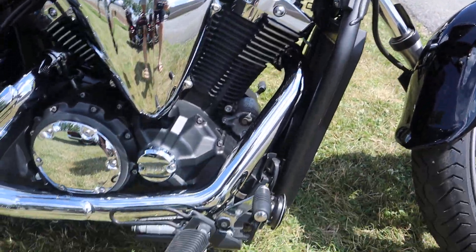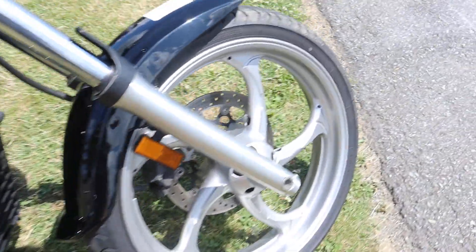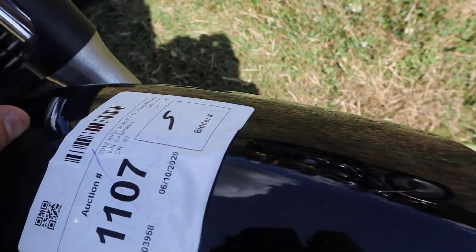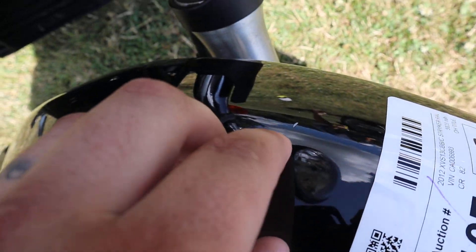You know, not a lot of logos or anything on this bike — it's a very cool, kind of incognito bike, people love it. Plenty of tread on the front tire. Front fender has a scratch right there, like a chip on it. Front headlight looks good.